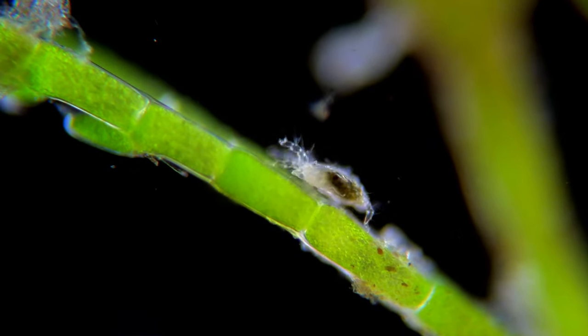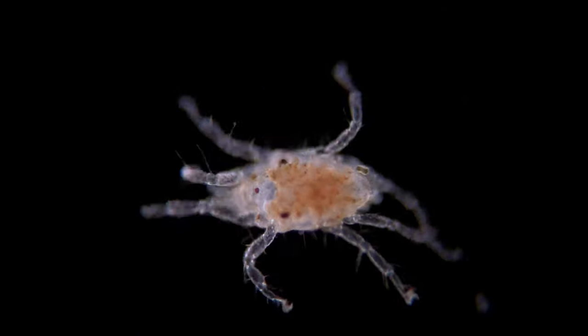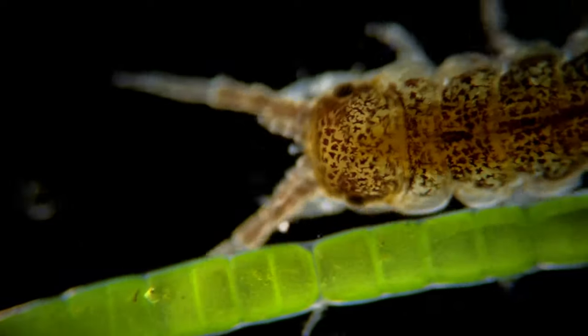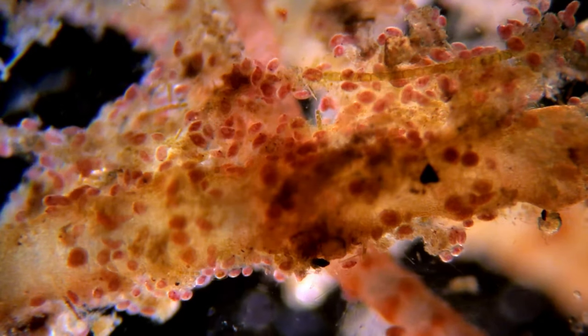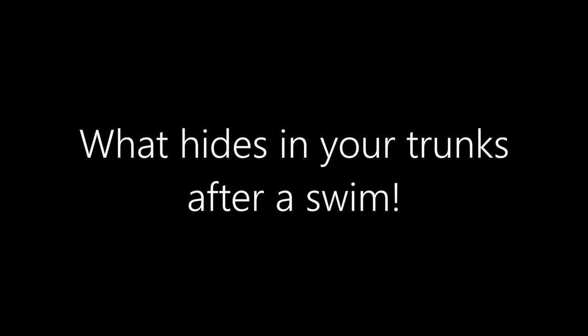Many of us enjoy a nice and refreshing dip in the cool ocean on a hot and sunny summer's day. But when we look a bit closer, this idyllic picture starts to crumble. There's so much life in the ocean that you will never be able to swim alone — and I'm not talking about sharks, fish, and other people. I'm talking about organisms so tiny that they are able to swim in and out of your swimsuit and crawl around on your skin without you even noticing. So let's see what hides in your trunks after a swim.